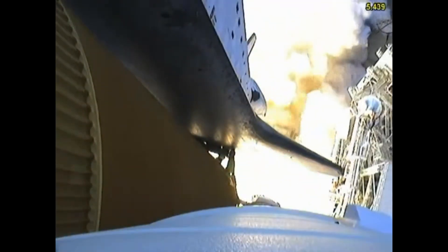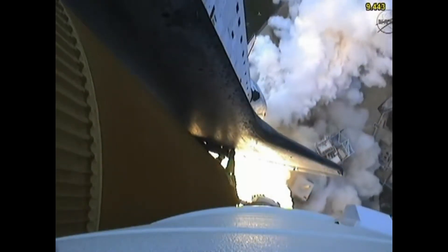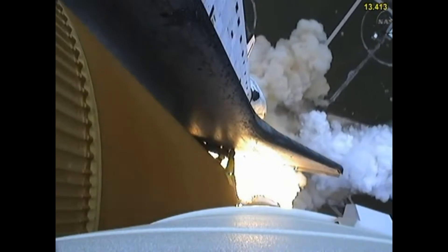The final liftoff of Atlantis on the shoulders of the space shuttle. America will continue the dream. Roger, roll, Atlantis.